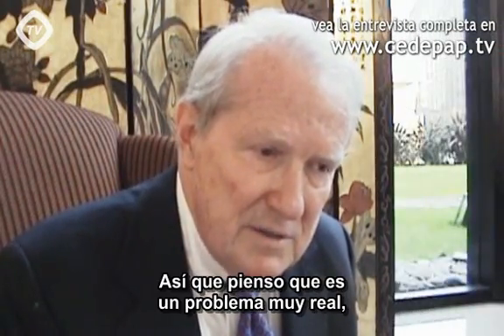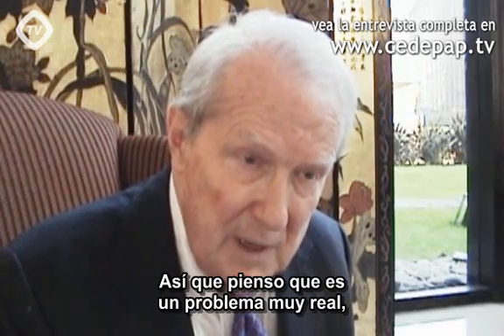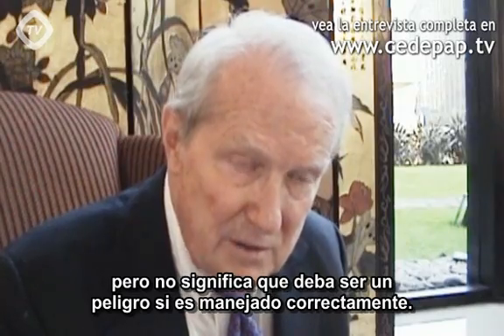So I think it's a very real problem, but it does not mean that it has to be a danger if managed correctly.